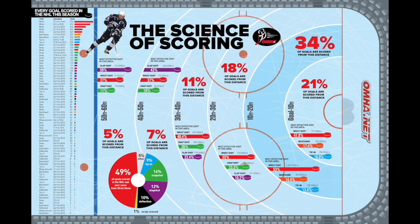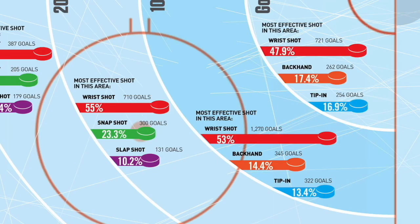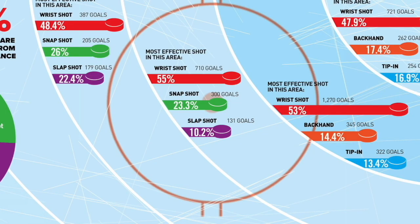Here you can see the science of scoring — it shows you where goals are being scored. It's not surprising that goals are mostly scored in front of the net: 21 right in front, and just a little further out but still close to the net is 34, so that's 55% of goals right there in that little area. In that area the wrist shot is predominant at 47.9%, backhand 17%, and tip-ins. In the second area, the wrist shot is 53%, backhand 14%, and tip-ins are 13%. The further out you go, the wrist shot, snap shot, and slap shot get higher percentages because you need that power from outside.